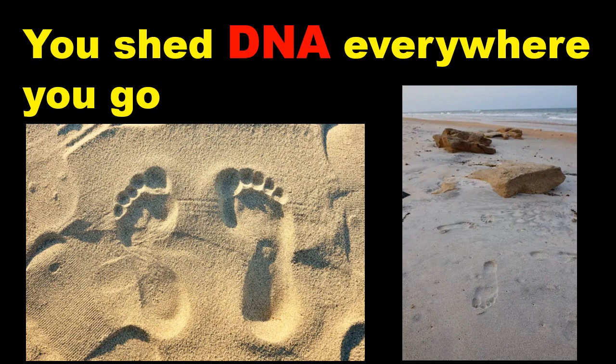Our team suspected that the sand and water samples we were using to study sea turtles would also contain DNA from a number of other species, including, of course, humans. What we didn't know was just how informative the human DNA we could extract would be.